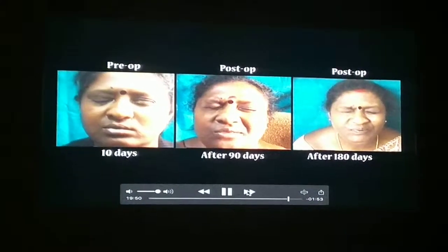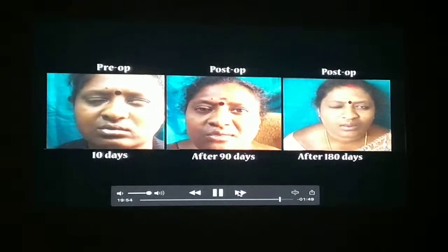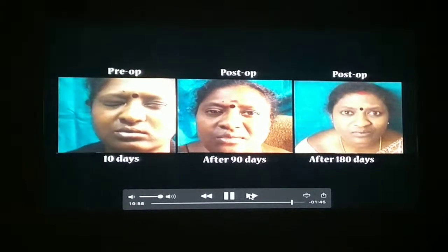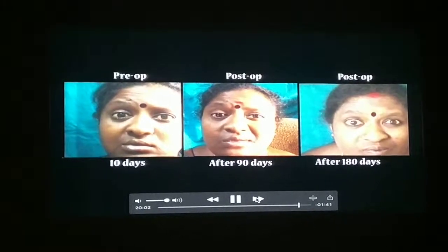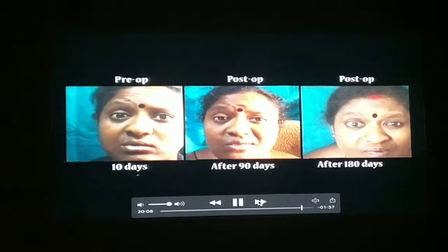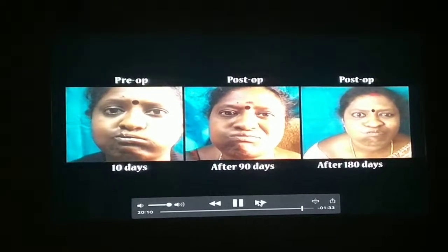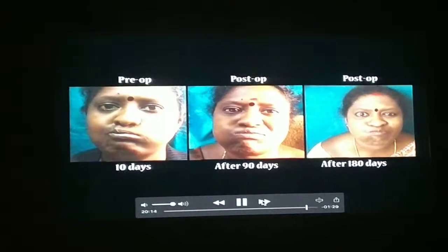This lady I operated on the 10th day. So the earlier the intervention — even in this lady also, she was an OT staff — she also got, even the frontalis is there. This is because I operated on the 10th day. The why I am showing this is: the earlier you operate, the results will be excellent. You can hardly make out that she has got a facial palsy.